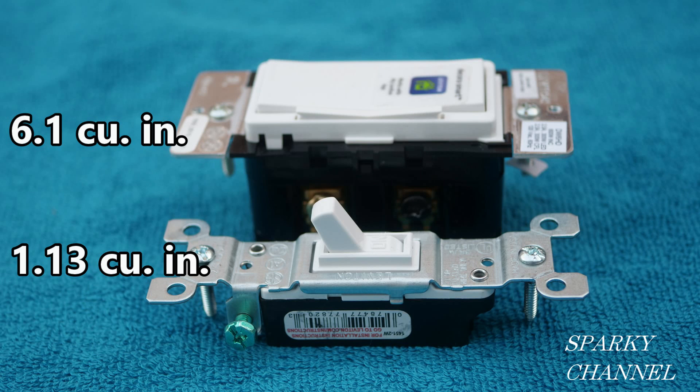Hi, this is Bill for Sparky Channel, and today I have a question for you. The switch on the top is 6.1 cubic inches and the switch on the bottom is 1.13 cubic inches. They're both switches, right? The top one is controlled by Alexa and it's a very advanced kind of switch, but they're both switches. My question is: are they both considered the same for box fill for the 2020 NEC code, or are we to use a higher box fill number for the bigger switch and a lesser box fill number for the smaller switch?